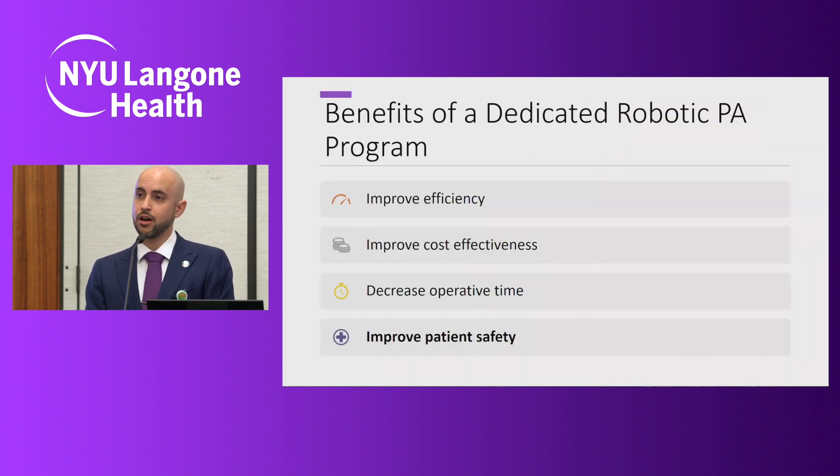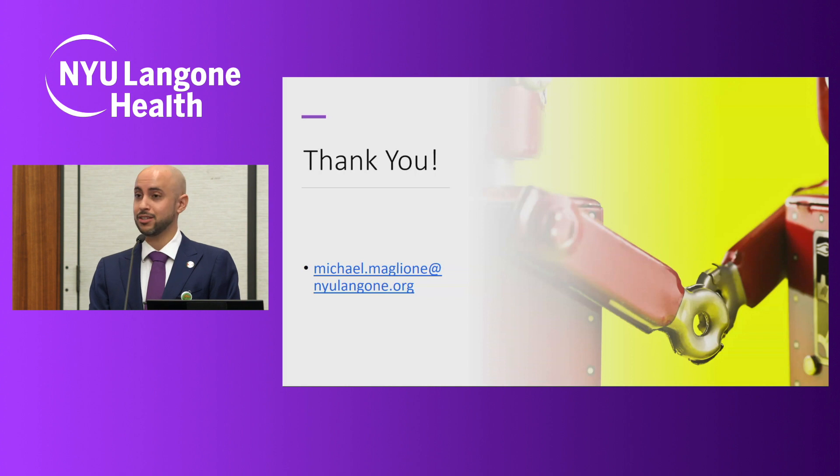In summary, the benefits of having a dedicated robotic PA program include proven efficacy and efficiency of surgeries, which leads to improved cost effectiveness. We know the instruments and minimize waste, and this is reflected in your surgical bill. There is decreased operative time due to fewer breaks in the case, which leads to decreased anesthesia time and quicker recovery. And most importantly, we lead to improved patient safety — and that is our ultimate goal. Thank you all for coming and for listening.